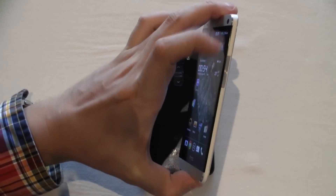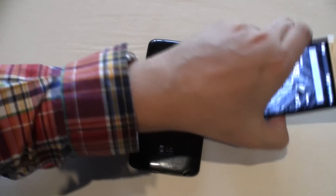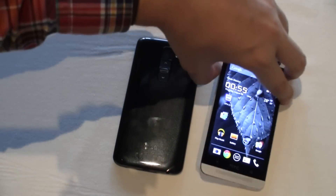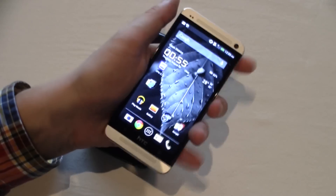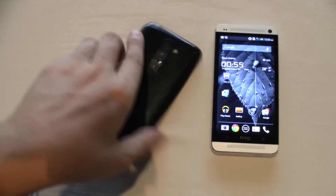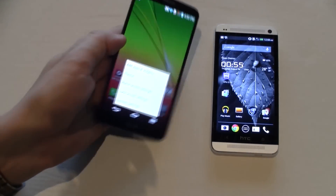There is nothing on the HTC One like this, so we have the classic buttons — volume rockers and power button on the side — and you constantly have to hold your device and control it with your fingers on the side. But you can do all of this with the LG G2 with your index finger on the back.